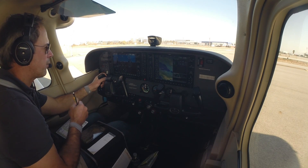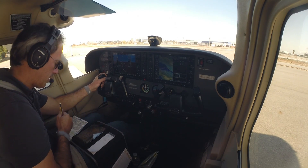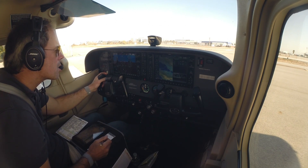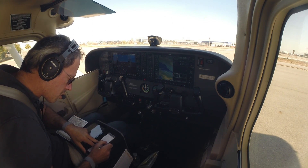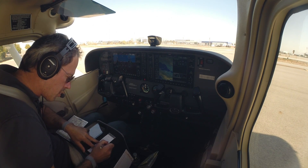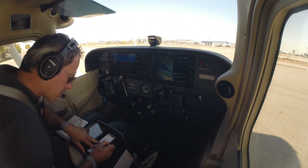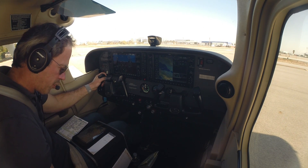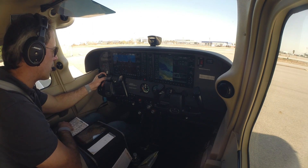Cessna 63251, do you have a squawk code for me for Salinas? Cessna 63251, squawk 0340 and northbound departure frequency 135.65. Squawk 0340, frequency 135.65, Cessna 251.